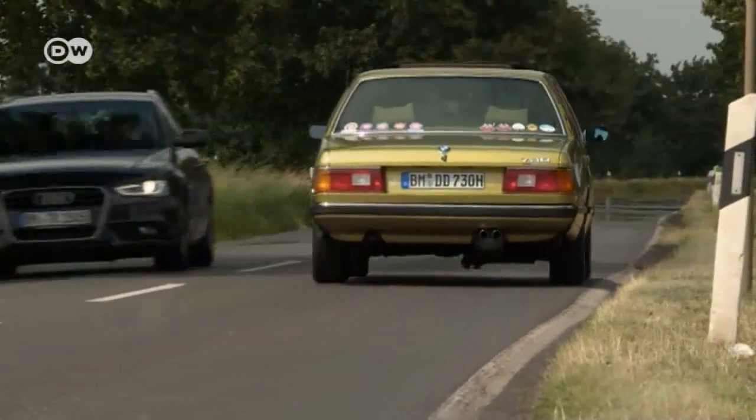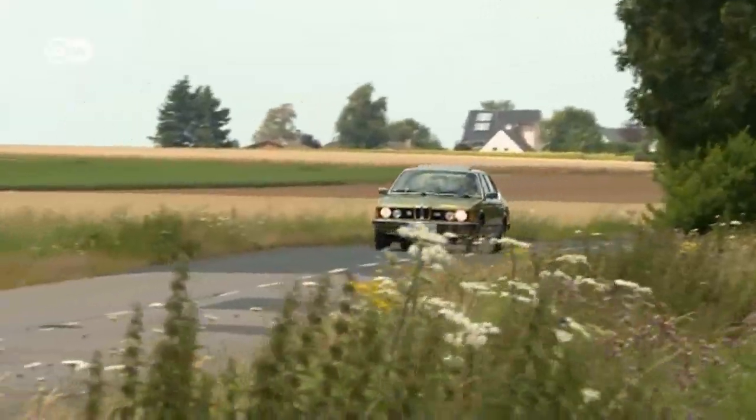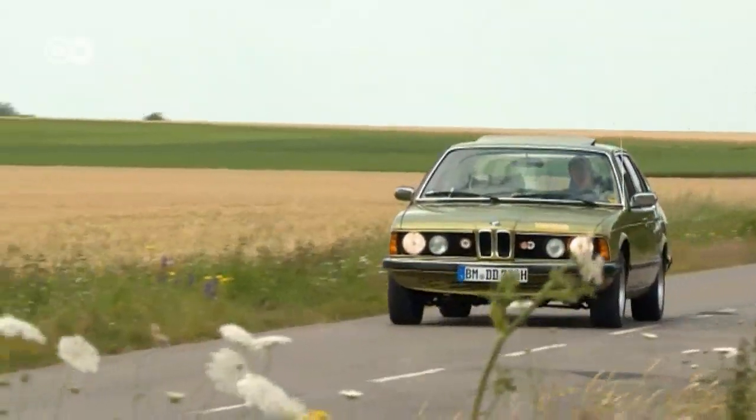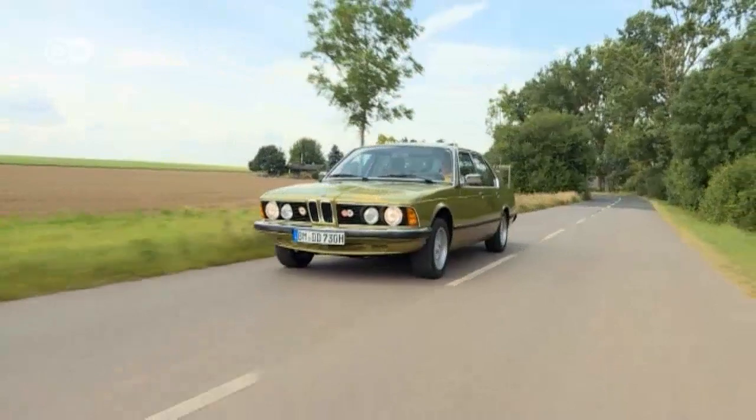Many people long to own the dream machine of their youth. Daniel Dödelmann has actually fulfilled that dream. Nine years ago, he bought a BMW 730, a first-generation BMW 7 Series model. He spent around 250 hours restoring the car until it looked just the way it does today.